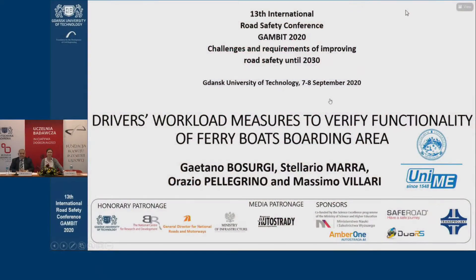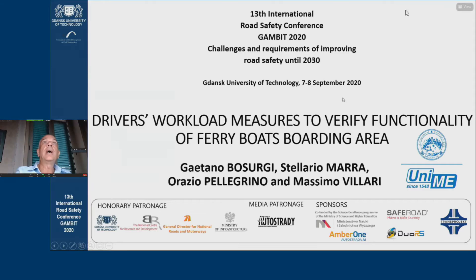Good evening, everybody. Many thanks for your introduction, Professor. I'm Orazio Pellegrino, University of Messina, and this research has been carried out in collaboration with Caidaton Busurgis, Celario Marra, and Massimo Villari of the University of Messina.